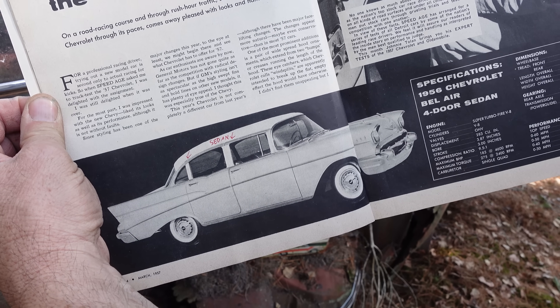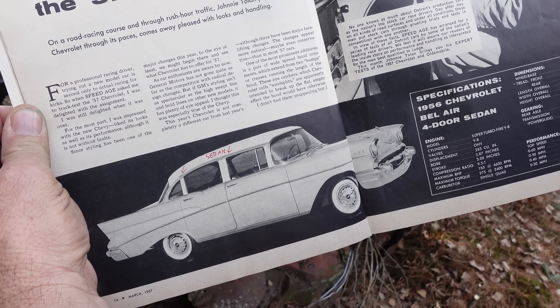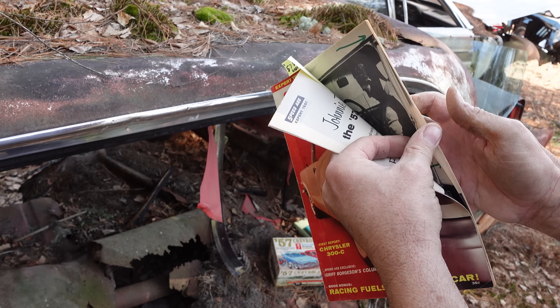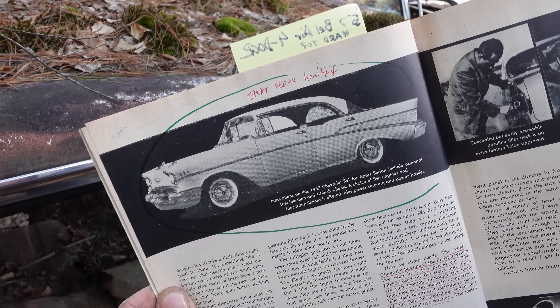Now, that's a sedan. Notice the fixed B-pillar in the middle, the door frames that are rigid and always there. But on the next page, we see the hardtop right there — no fixed B-pillars.